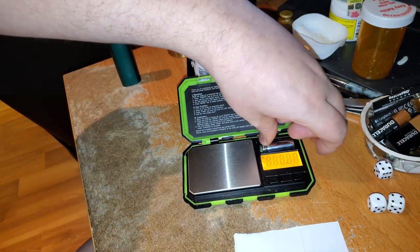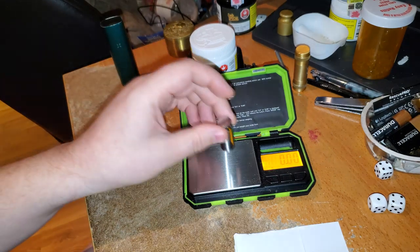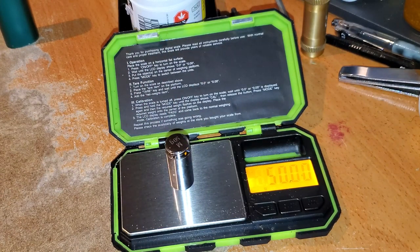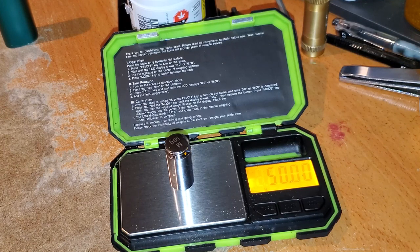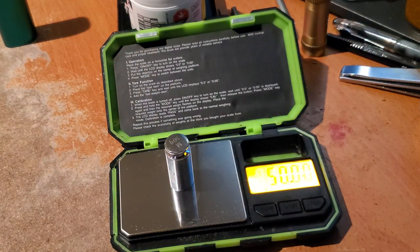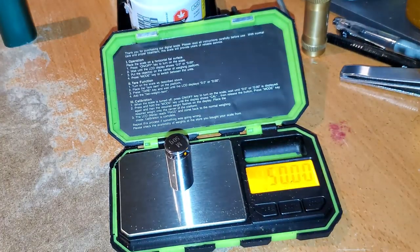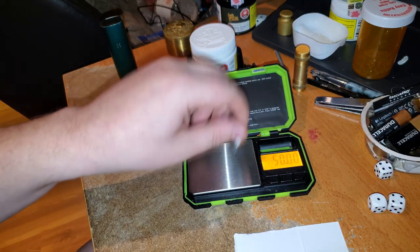I'm gonna do this a little bit differently because this stuff you can't just pour — I think I'm gonna have to scrape some over. There we go, checking the weight. I noticed my scale didn't really show it as well last time. I turned off the light but that doesn't help. You can see it here: 50. It's deadly accurate.